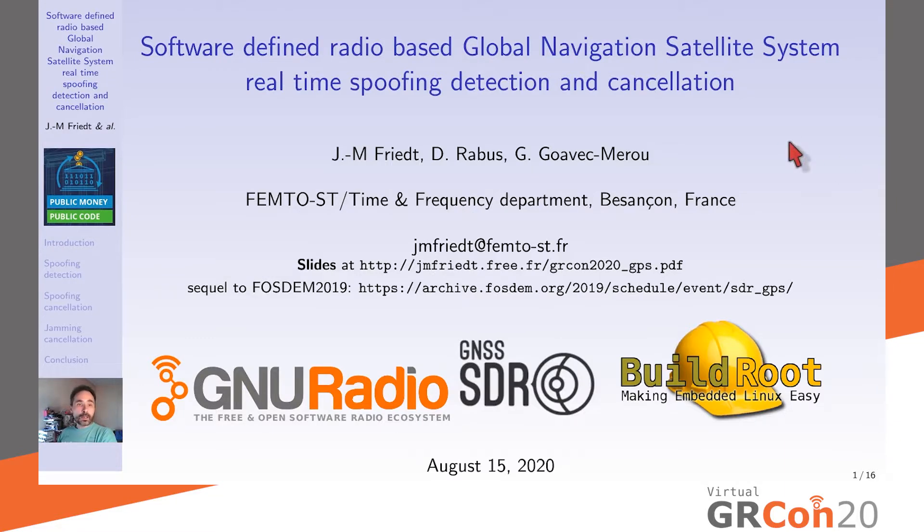Let us discuss global navigation satellite systems spoofing, spoofing detection, spoofing cancellation, and jamming cancellation. GNSS is the generic name for positioning, navigation, and timing systems based on satellite signal transfer — including the American GPS, the European Galileo, and the Chinese BeiDou.